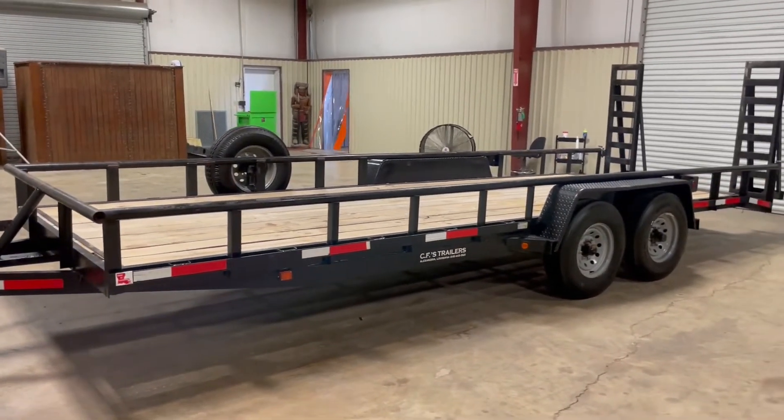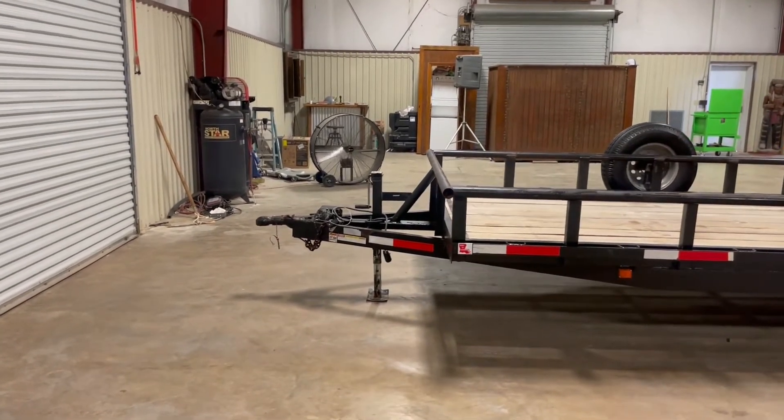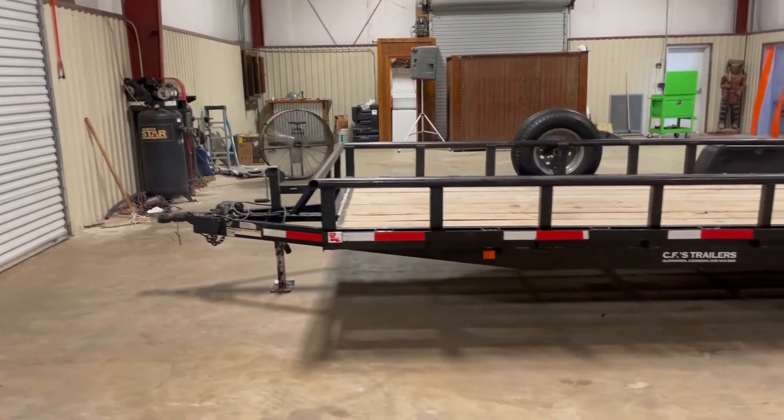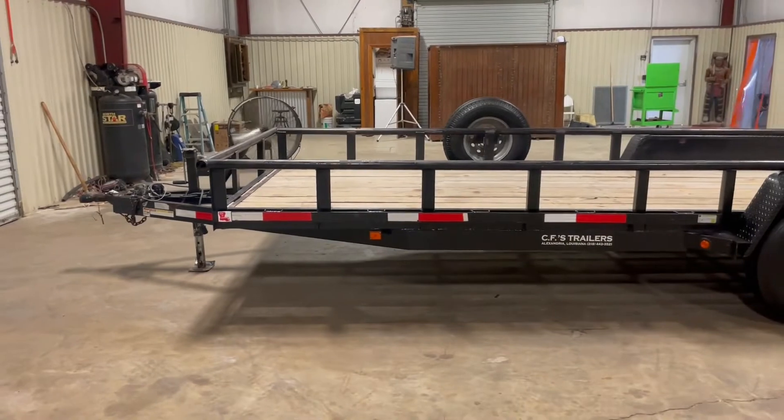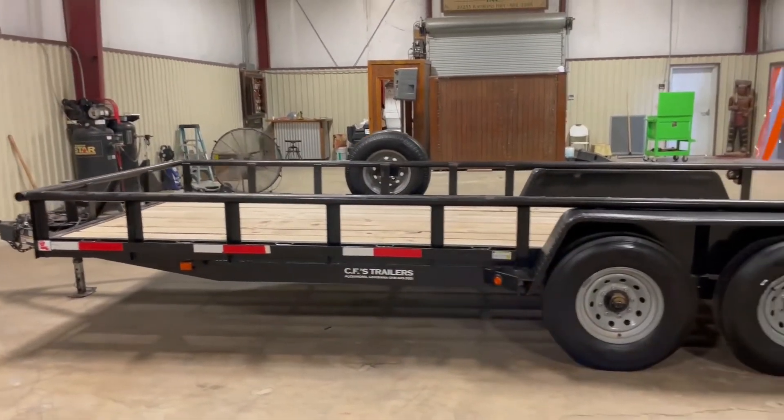It's got really heavy duty ramps, heavy duty diamond tread fenders, a 2 and 5/16th ball, and a heavy duty crank jack on the side. The trailer's in really nice condition. It's got the wrapped tongue — that tongue wraps from the front of that trailer all the way to the front of your fenders. That's like having a double frame in front of your trailer.